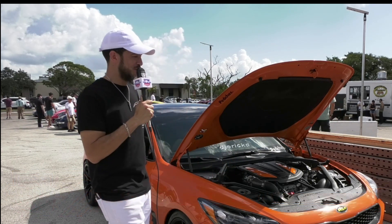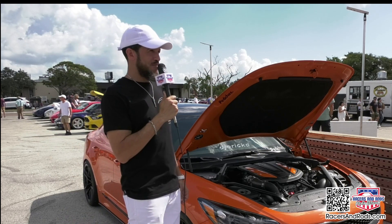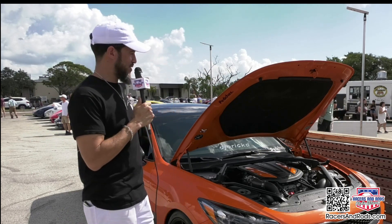I'm Eric Davis, this is my 2019 Kia Stinger GTS — it's a special model from 2019 and a half. It was the only one that came in orange, and it comes with a bunch of carbon fiber accents from the factory.